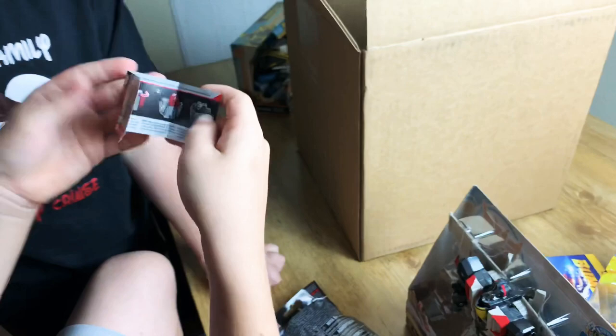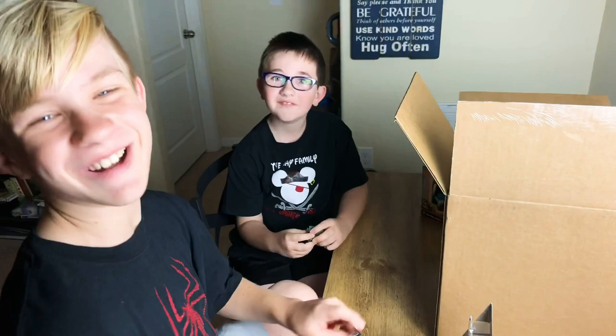Is that everything, guys? Yeah! Awesome! Thanks for watching! Bye!